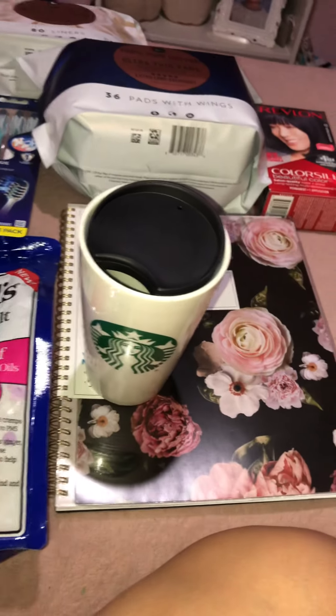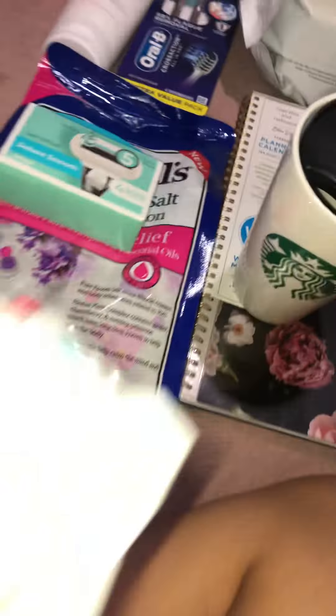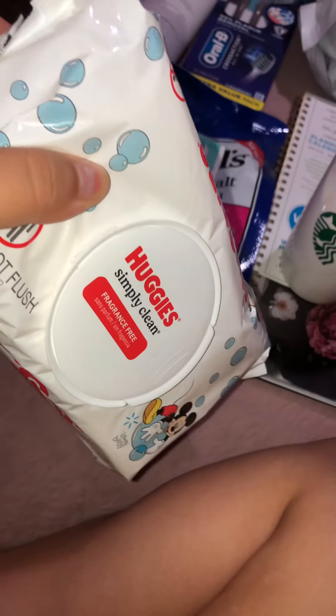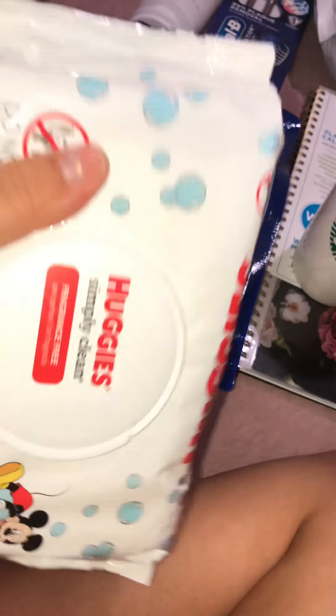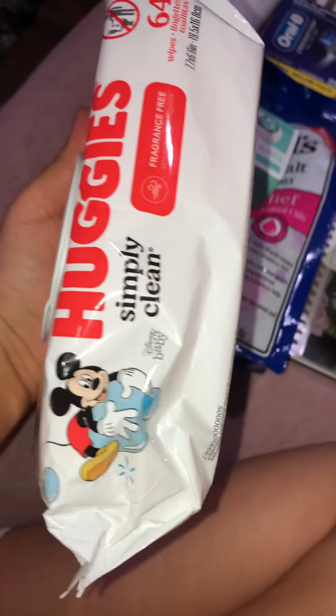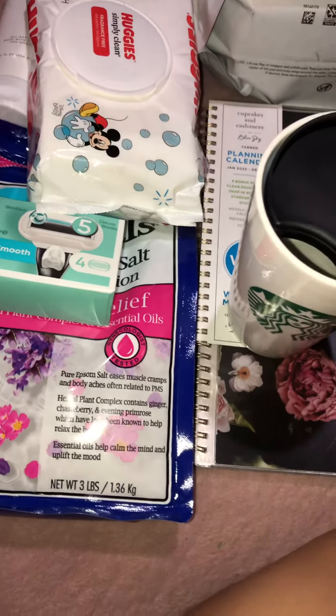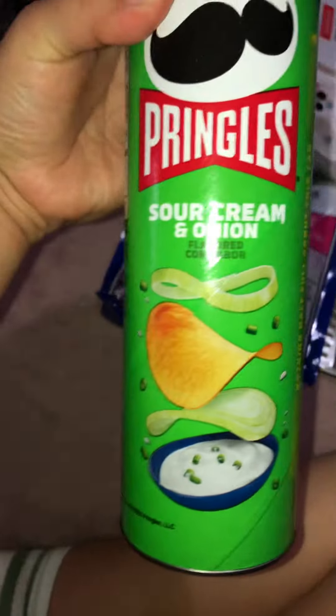I also stopped at Big Lots. I got this from Big Lots, and then I got this from Big Lots too. I just like to use these especially when I'm on my period — I like to stay clean and fresh. It's just what they had there so I picked these up. I also picked this up at Big Lots because they looked pretty good.